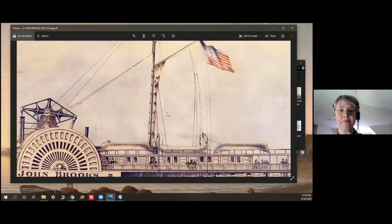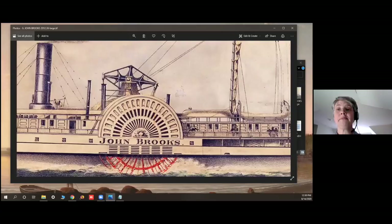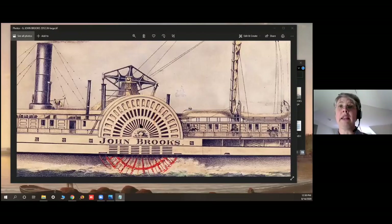In 1887, the John Brooks started doing the route from Boston to Castine, Southwest Harbor, Bar Harbor, and Machias and Machiasport. By 1899, it was too old and was dismantled.